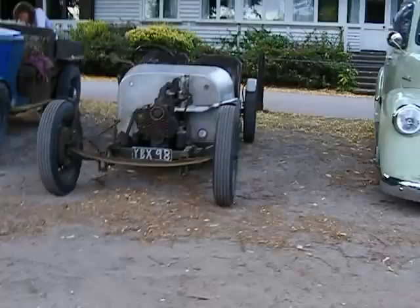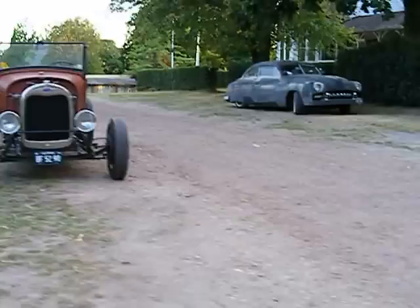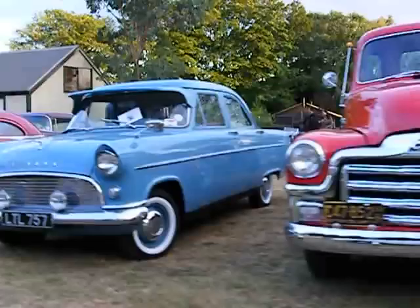That's a Riviera 64. Look at him - funny colour. There you are, that's a GMC. Oh no, that's late - it's got a one-piece screen isn't it, that's about 54. Yeah, it's about 54 because it's got the opening side lights.